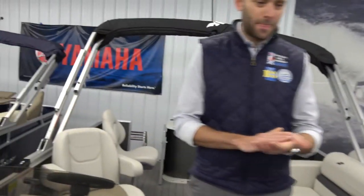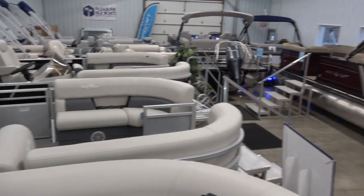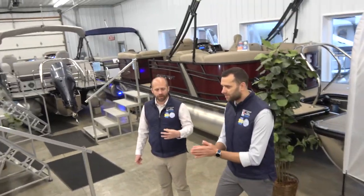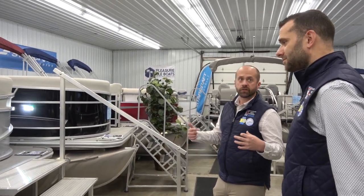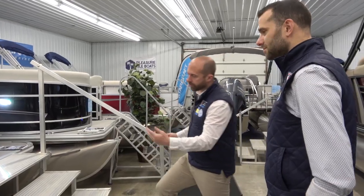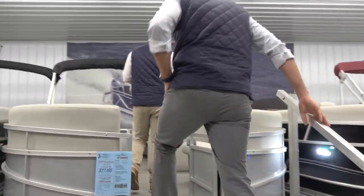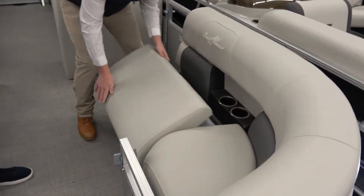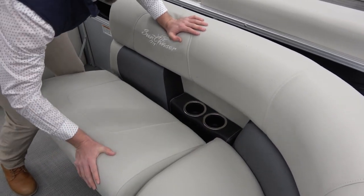Now let's look at the SunChaser Vesta, which is on sale for $1,000 off. It's one of the best values in our showroom — this boat has everything you could need on a pontoon but maybe not every bell and whistle. It's a great boat for a first-time buyer or someone looking for a long-term boat that'll stay together really well. Under the seat you can see a full mooring cover — all of our boats come with one.